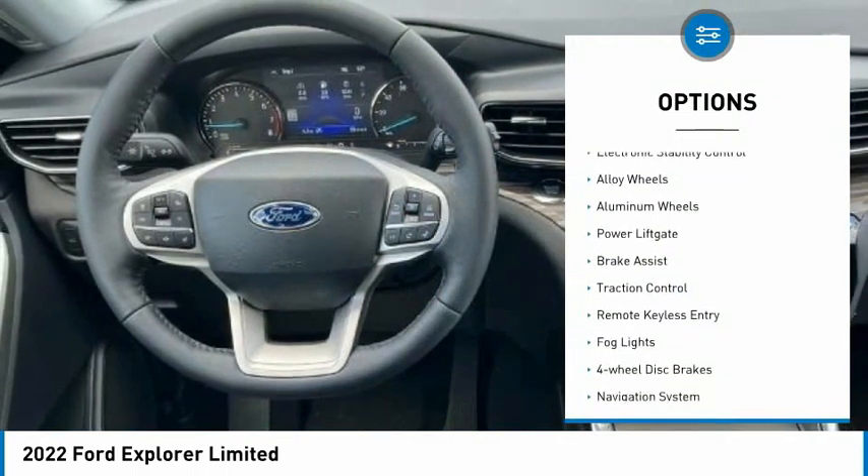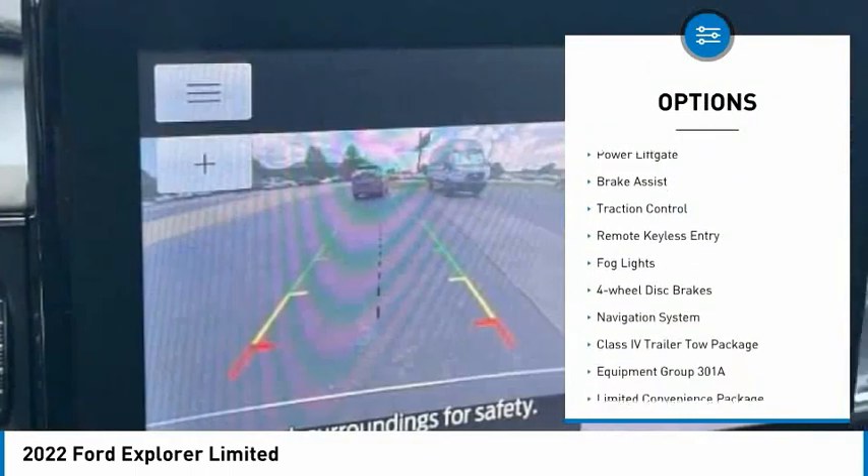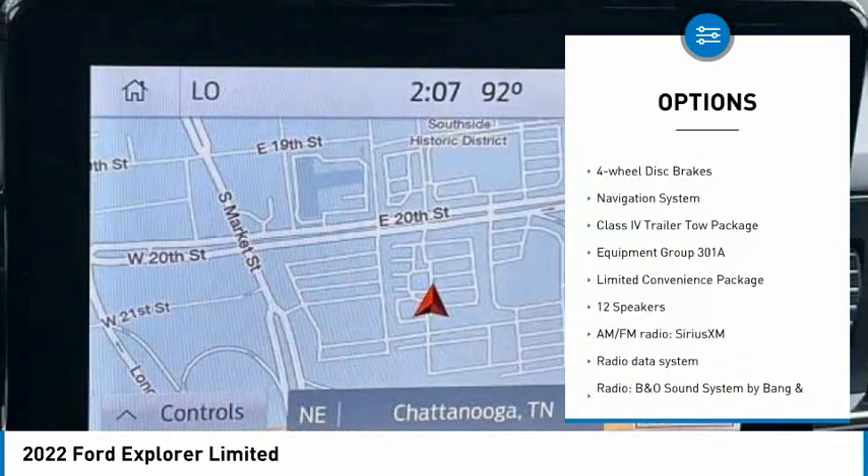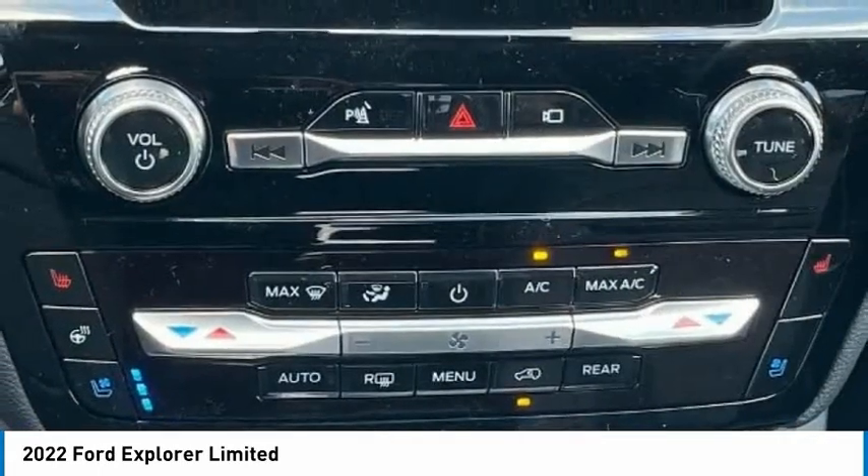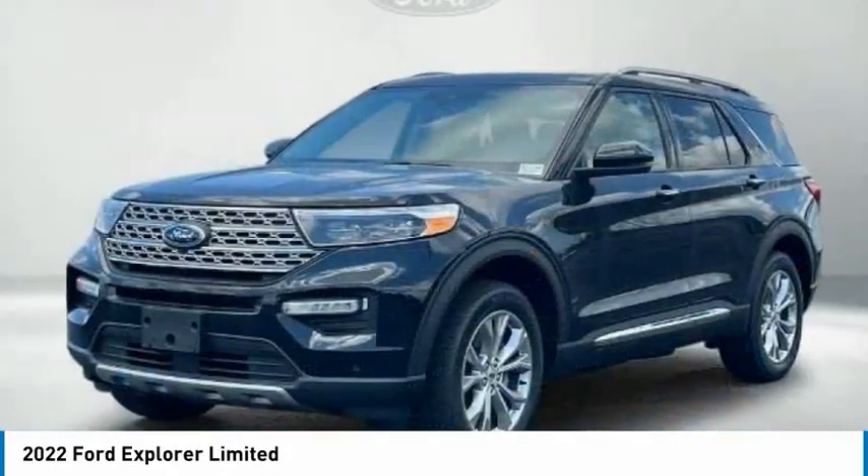Rain sensing wipers, electronic stability control, alloy wheels, aluminum wheels, power lift gate, brake assist, traction control, remote keyless entry, fog lights, four-wheel disc brakes.